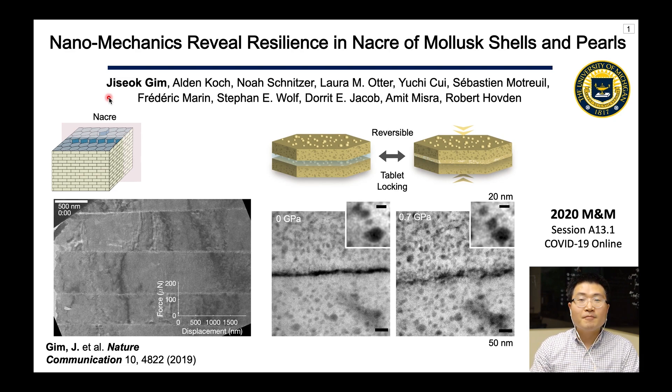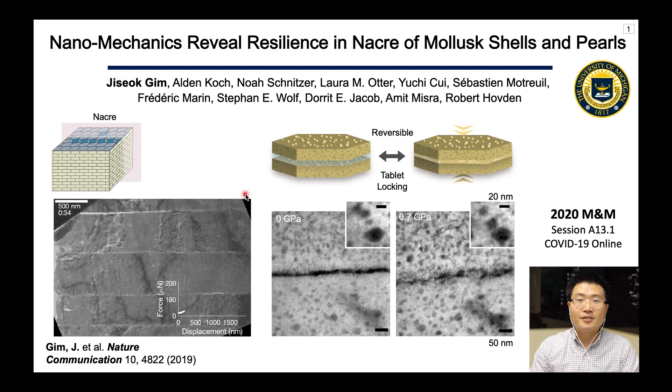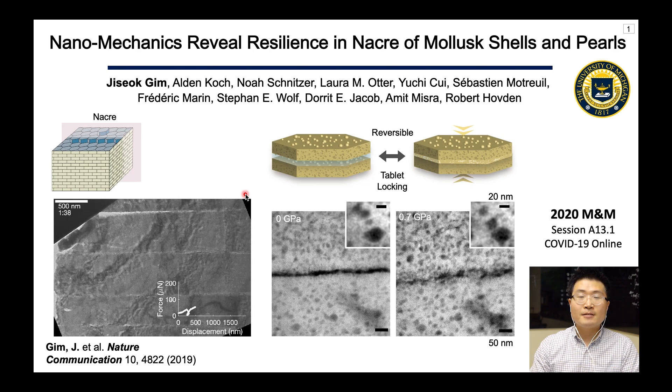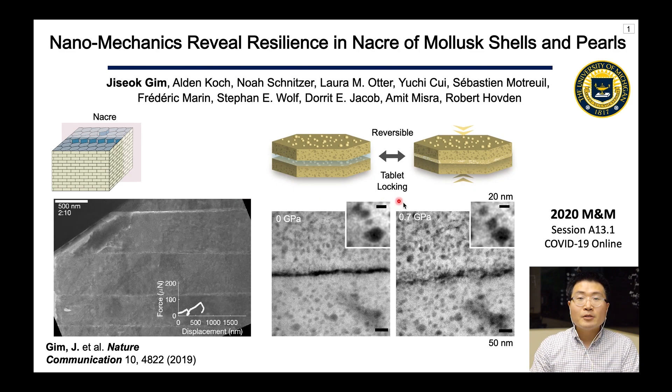Nacre is a material that can be found in a pearl, which is one of the most famous jewelry in the world. What's interesting to us is that it has great resilience based on its hierarchical architecture. For example, in-situ TEM indentation shows nacre's nanomechanical responses in real time, which is much more malleable than bulk material. High-resolution STEM on the right even confirms the nanoscale details of the deformation.